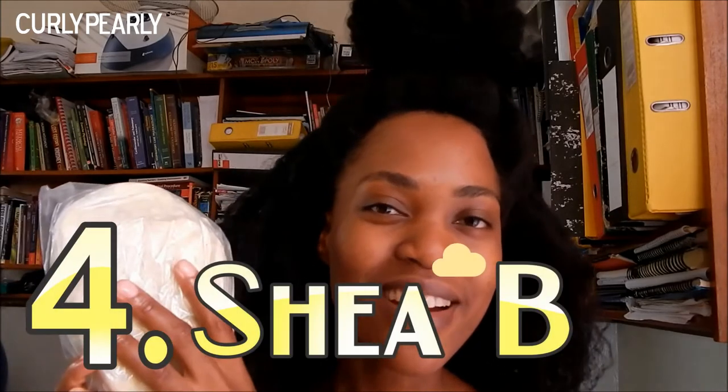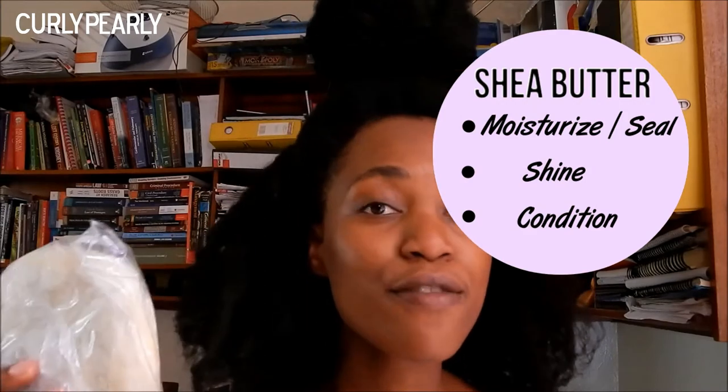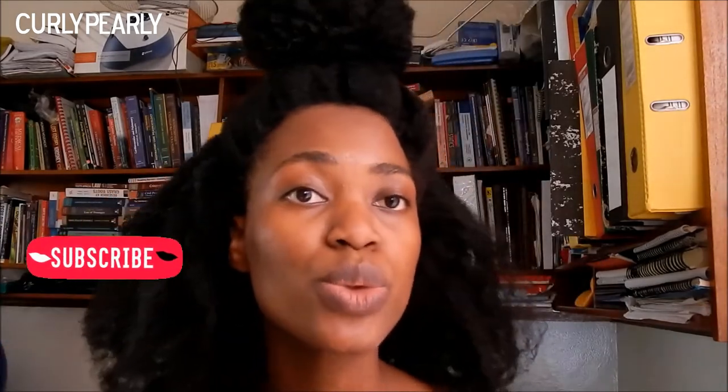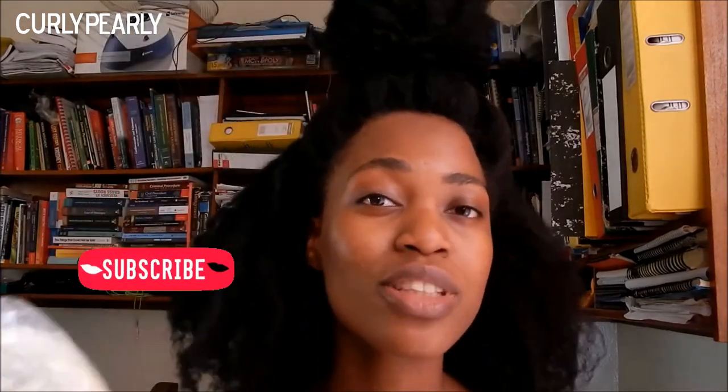My next product is shea butter — this is basically raw shea butter and it comes in a solid form like this. I have a video showing how I turn this into a creamy consistency, so check out my DIY fluffy shea butter mix video. I love shea butter — I also use it on my skin, on my lips, on aches, and in my hair of course. If you can find some, get some.